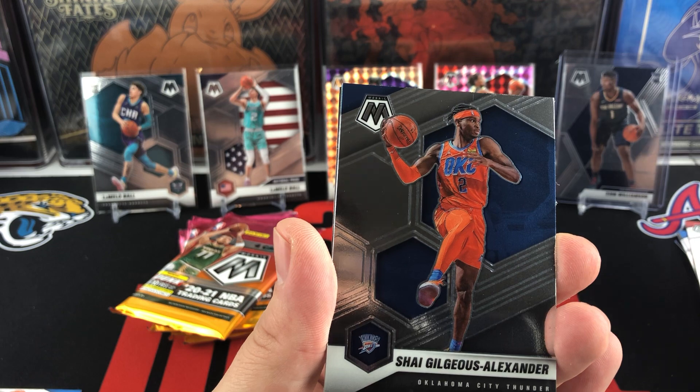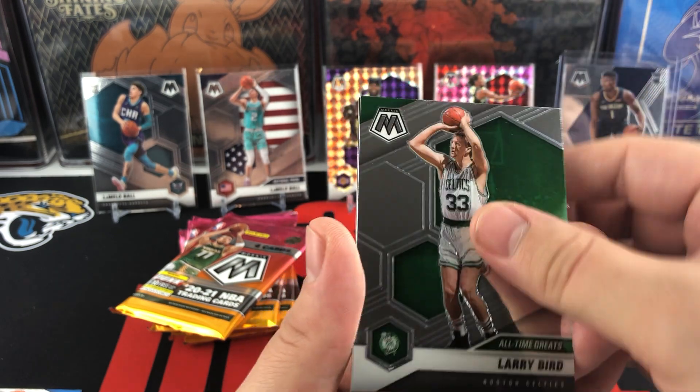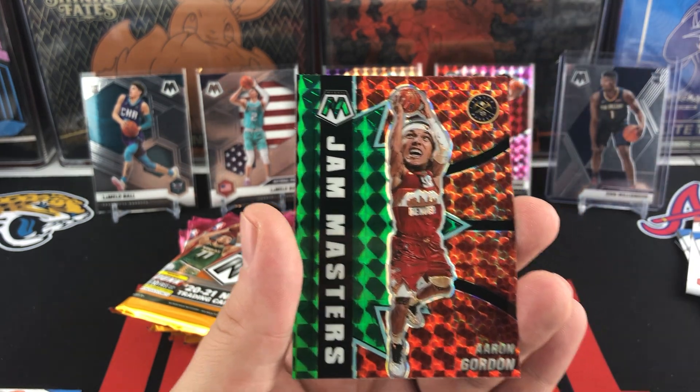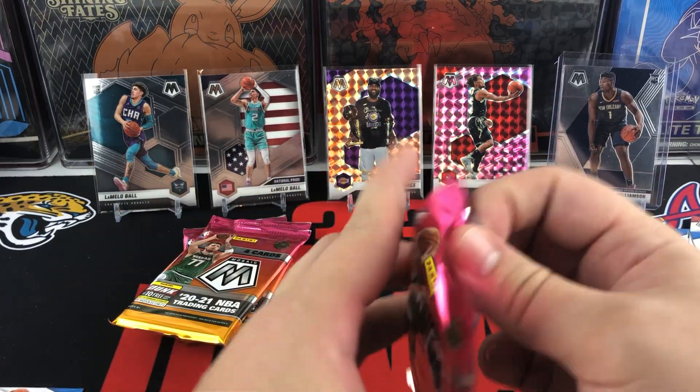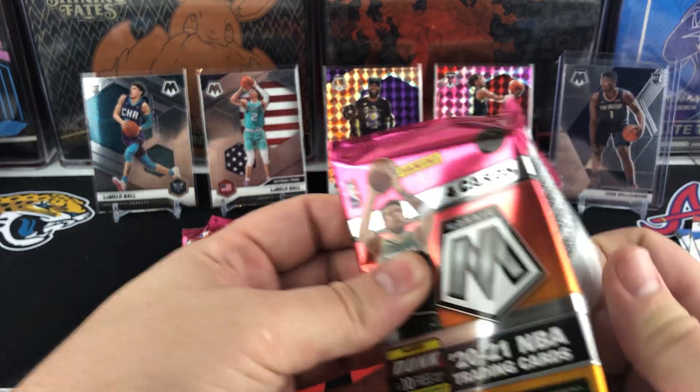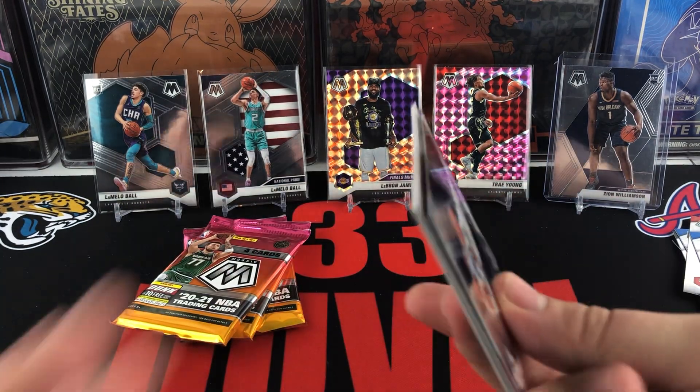Lori Markkanen, Shai, Larry Bird — all-time greats. Aaron Gordon is going to be our green Jam Masters. So all of our Mosaics have been green so far.